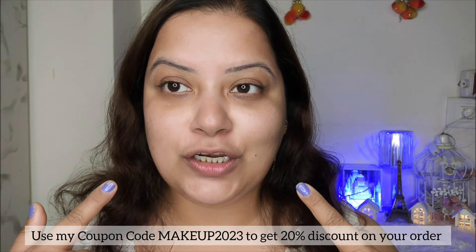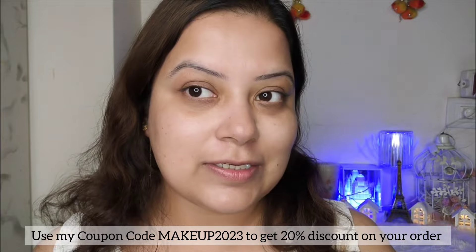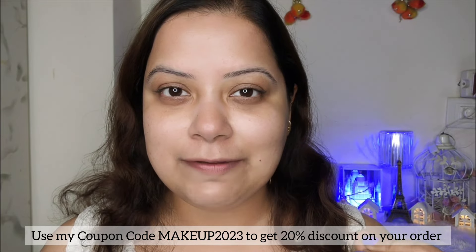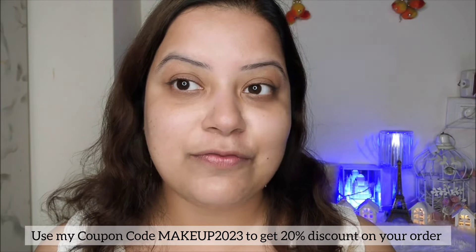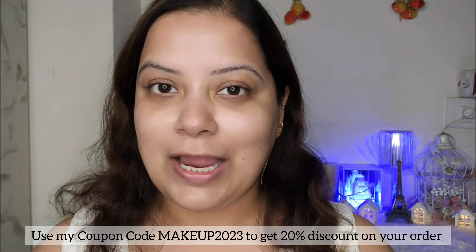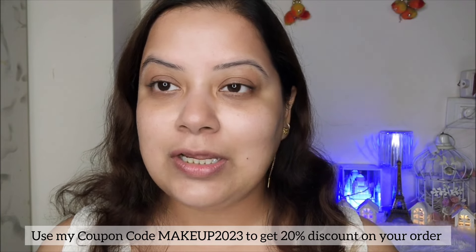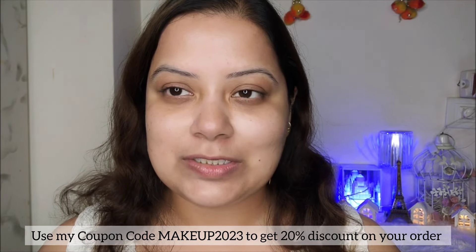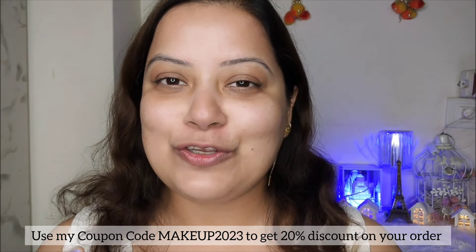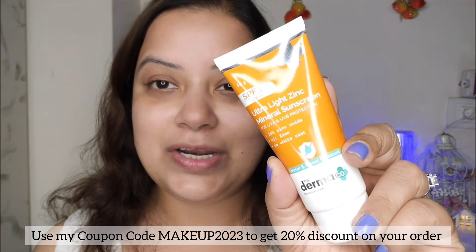This is my final look after applying the sunscreen on my bare face. As you can see, it gives a very subtle glow on my face with absolutely no white cast. I totally love this sunscreen — it is very lightweight in texture. I applied a thick layer, but trust me, I didn't feel anything on my face — it is that light on the skin.